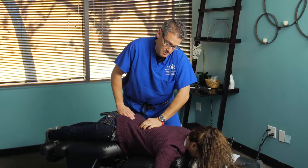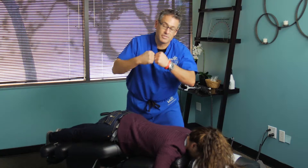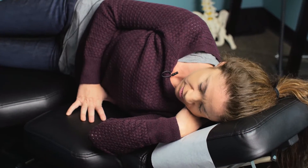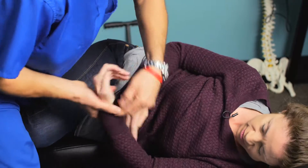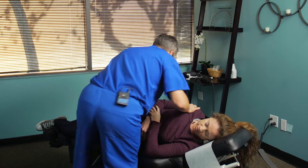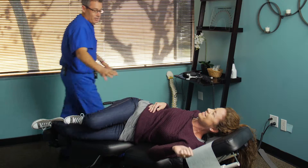We're keeping her spine in nice alignment, and the decompression has really helped pull those discs apart and remove pressure off the nerve, so she's doing really well. I'm going to get you set up here — toe behind your knee, a little closer to the edge, hold my hand. I'm going to put a little bit of pressure on your low back — ready — nice, there's a good one.